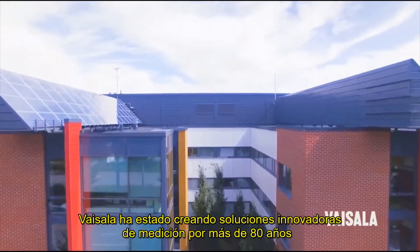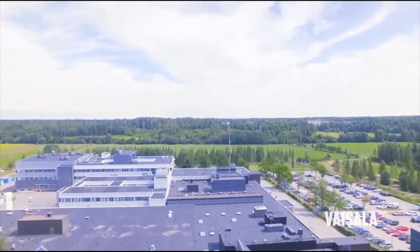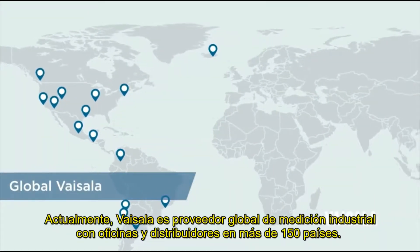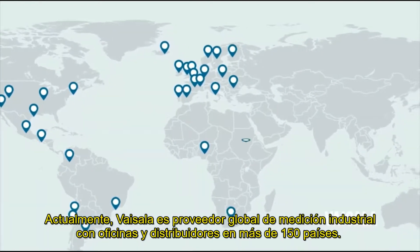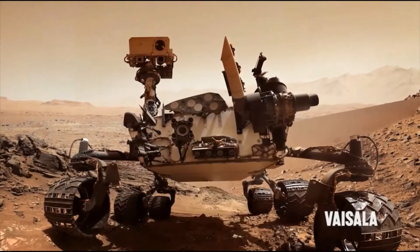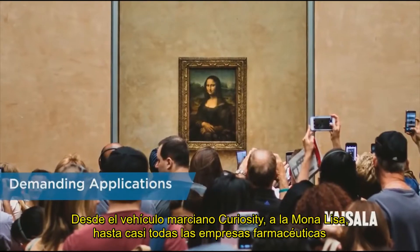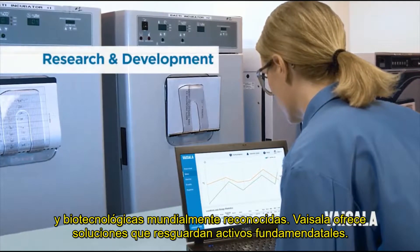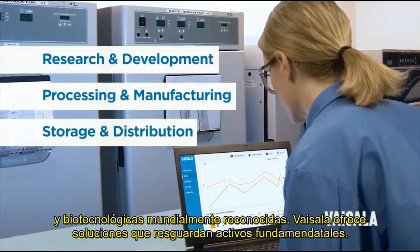Vaisala has been creating innovative measurement solutions for over 80 years. Today, Vaisala is a global provider of industrial measurement solutions, with offices and distributors in over 150 countries. From the Mars Curiosity rover, to the Mona Lisa, to almost all of the world's top pharmaceutical and biotechnology companies, Vaisala solutions safeguard critical assets.